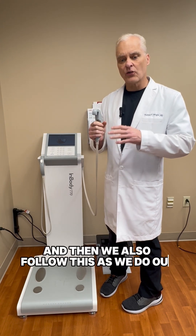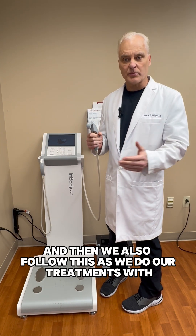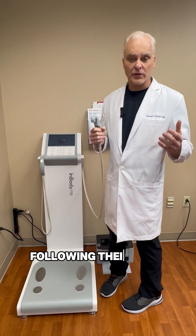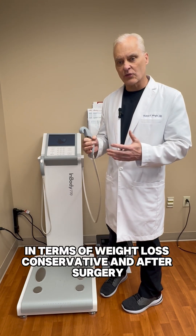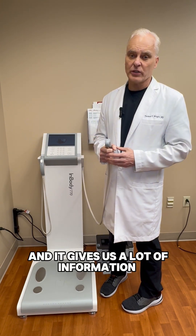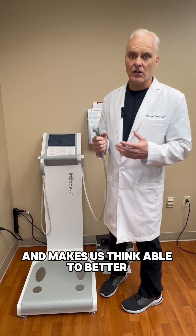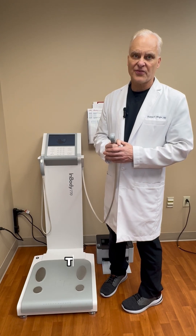We also follow this as we do our treatments, tracking body compositions in terms of weight loss — conservative and after surgery. It gives us a lot of information and makes us, I think, able to better help our patients. Thank you.